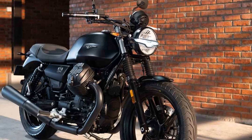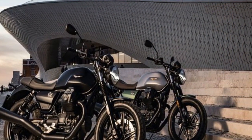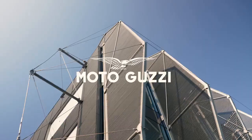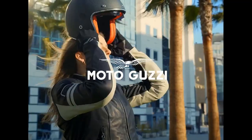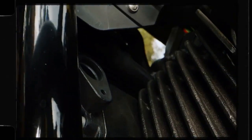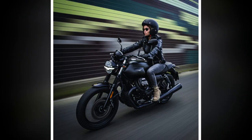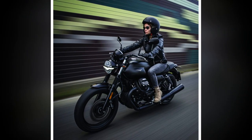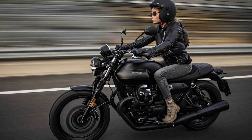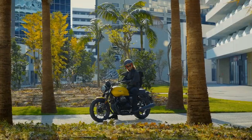Handling and Comfort: One of the V7 Stone's standout features is its exceptional handling. The bike feels nimble and responsive, making it an excellent choice for riders of all skill levels. The upright riding position offers good visibility and comfort during long journeys. The minimalist design extends to the instrumentation, with a single circular display providing essential information. The seat is well padded and comfortable for extended rides, and the V7 Stone's ergonomics are designed to accommodate a wide range of riders. However, taller riders might find the seat-to-peg distance a bit cramped on longer journeys.